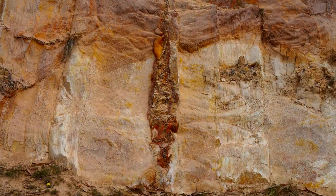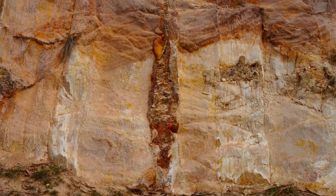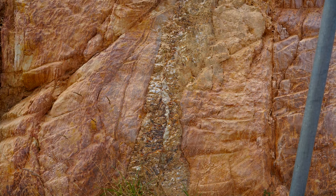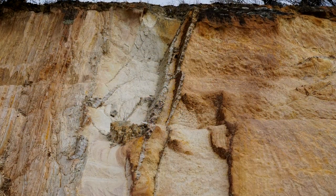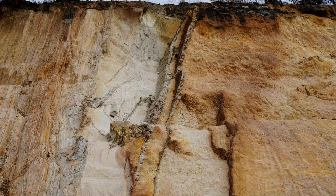So yeah, this road cutting tells a remarkable story in my opinion, and if you're ever in Victoria, you should visit Ballarat and definitely treat yourself to this site, as it's even more incredible in person. Thanks for watching!